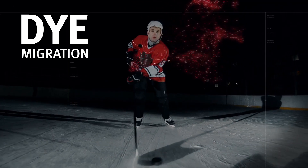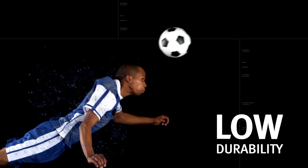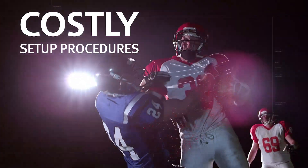The big challenges are dye migration, low durability, and long and costly setup procedures.